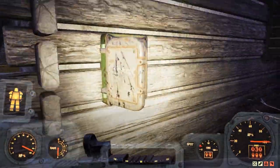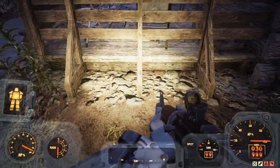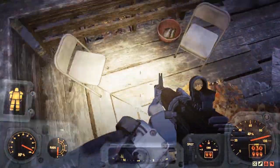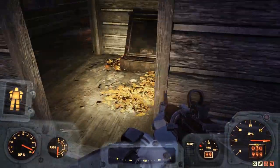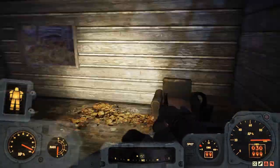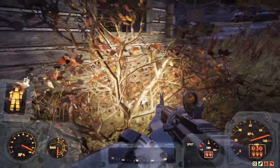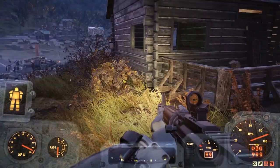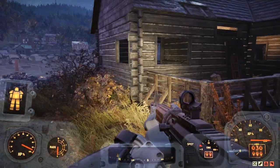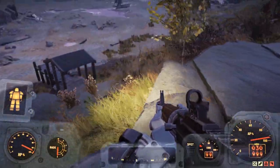After the Wastelanders update, there is a settler that will spawn here. Well, that's it for Lakeside Cabins. Did you find the last cabin as interesting as I did? What do you think might be done in a future update? Let me know in the comments below. If you enjoyed this video, consider giving it a like and subscribe for more content. As always, I'm just glad you stopped by, and I'll see you in the next one.